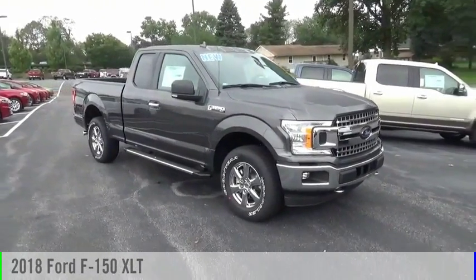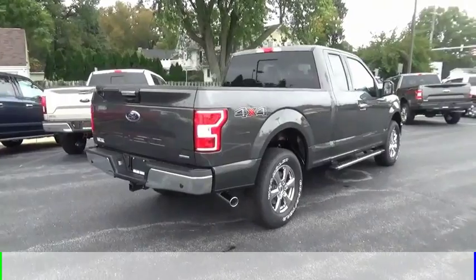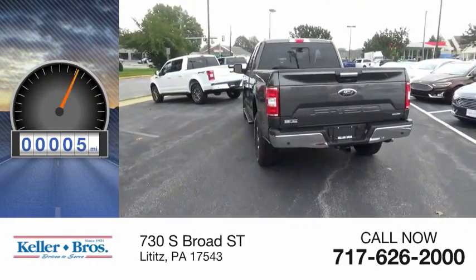We are pleased to show you the 2018 F-150. This vehicle is powered by a four-wheel drive, six-cylinder, 2.7-liter engine. This vehicle has less than 100 miles.